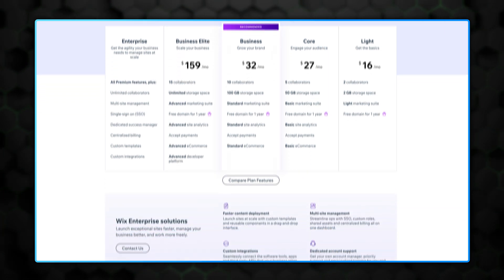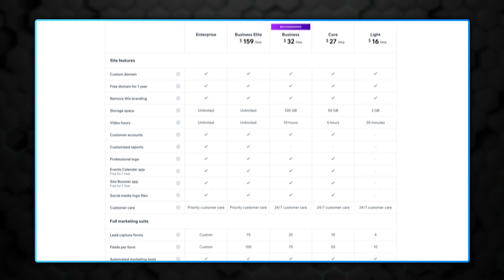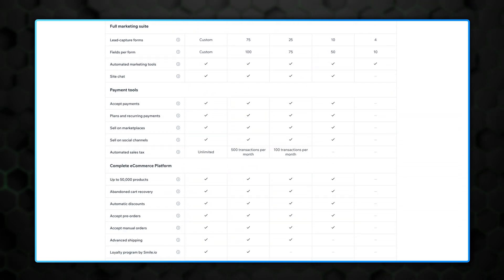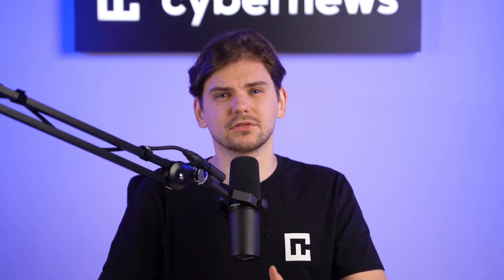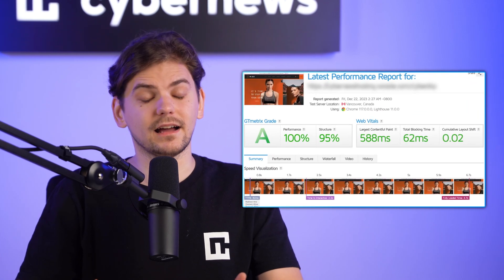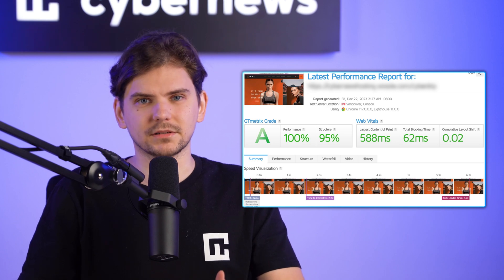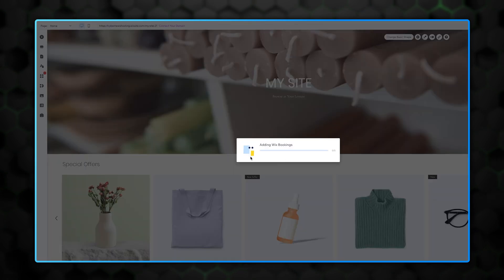All Wix plans include unlimited bandwidth, free SSL certificates, and a complementary domain name for one year. More expensive plans add advanced e-commerce or marketing features. However, Wix is quite slow — if the Shopify store took around three seconds to fully load, Wix managed the same in eight seconds. That's not close to a perfect result for an e-commerce builder, and adding more third-party add-ons can increase loading times even further, so it's better to keep your site lean.